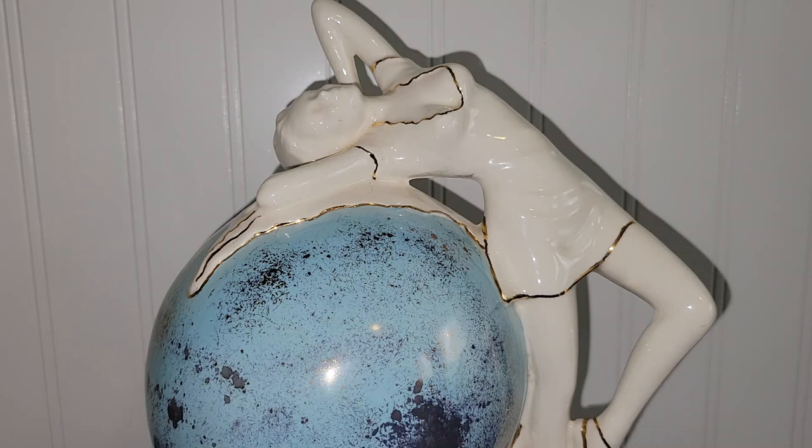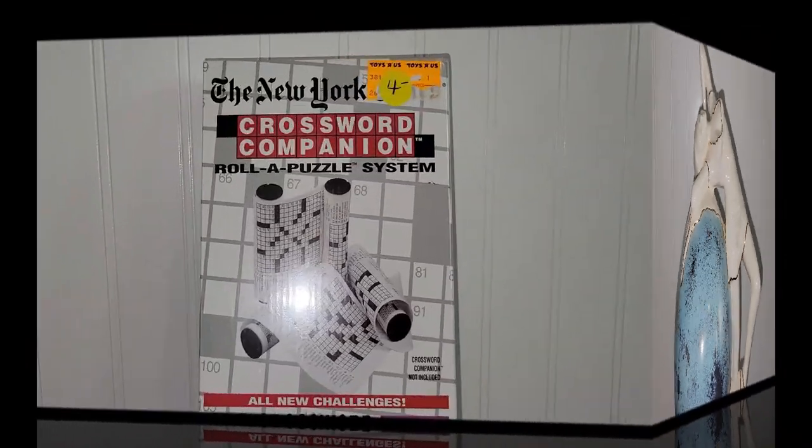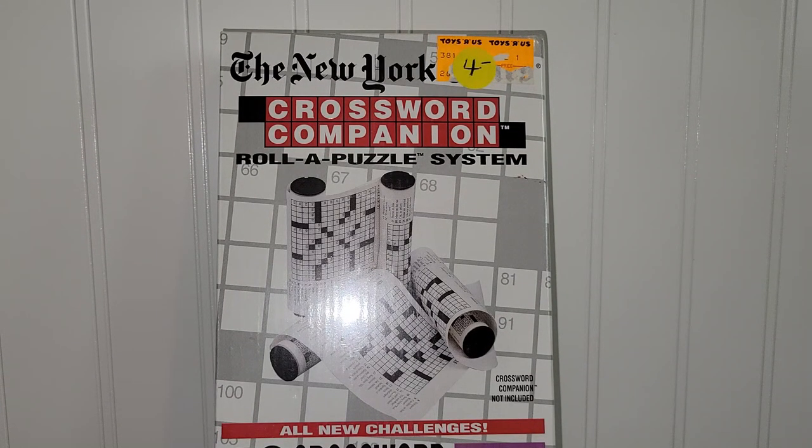That's everything from Finders Keepers. Now let's check out what I got at the thrift store. I spent $13 total and got four things, so I should definitely be able to make some pretty decent money. I probably should start going there more often, but the last few times I've been there I walked out with absolutely nothing — that's the beauty of thrifting, you just never know what's going to be there.